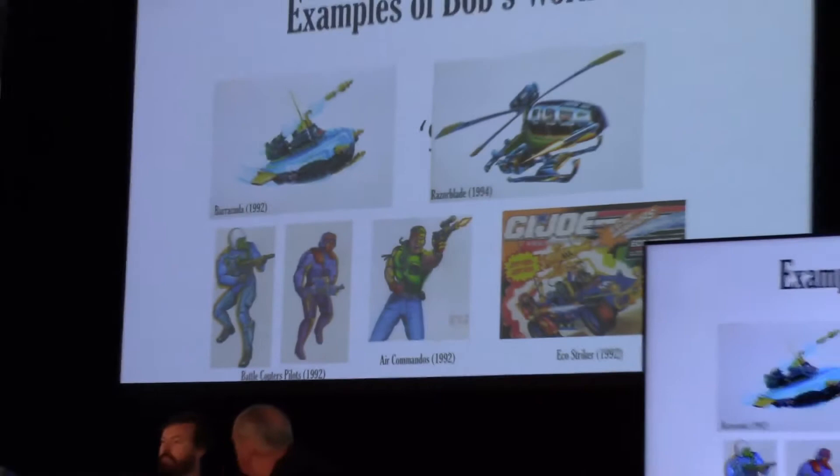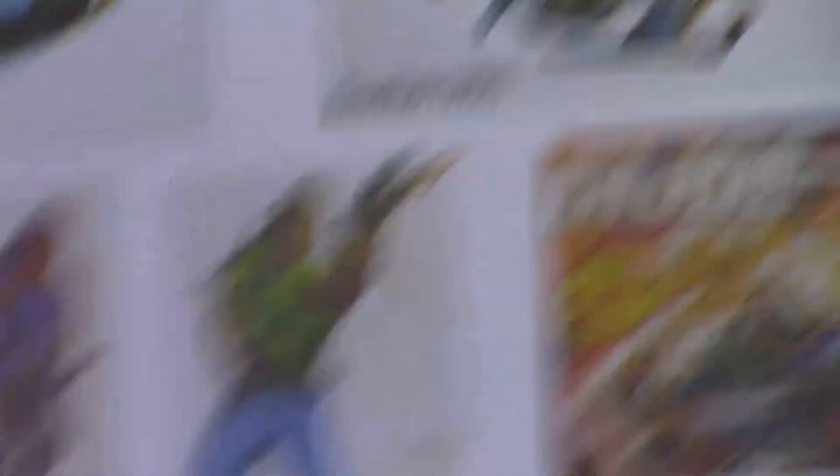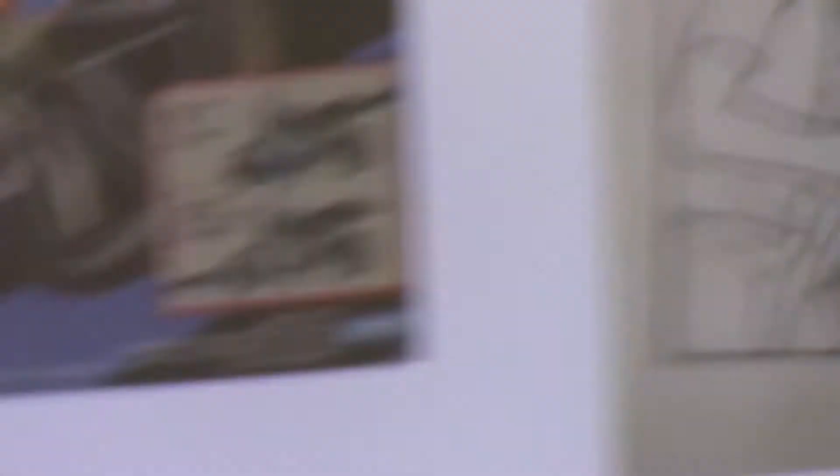Mostly what we're going to see today is a lot of Doug's work, as we still have many examples of Doug's work in the building. So we want to cover Bob's here — Bob's got quite a range as well. Talking about figural work, doing the pilots for the Battle Copters and Air Commandos, the Barracuda, Razor Blade. I love the Razor Blade — it's just such a cool illustration. One of my favorite vehicles is the Awe Striker and the Eco Striker version.